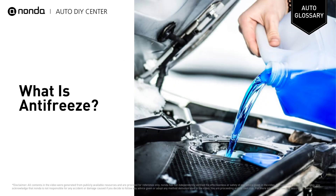Antifreeze does more than just regulate temperature, however — maintaining proper fluid levels also helps to prevent corrosion.